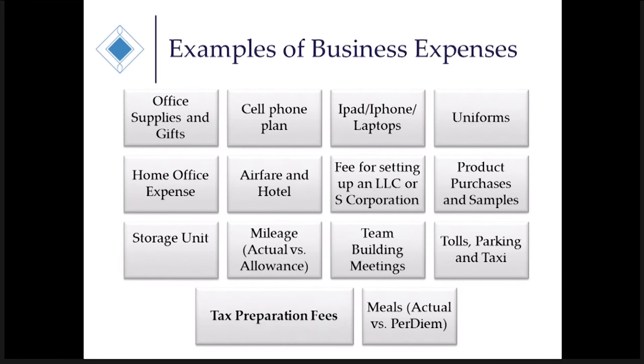Let's go to cell phone plan. The reason this is always a big question is people say they use it for both personal and business. The key is to track and get a good sense of how much cell phone use is for business versus personal. If your bill is $120 a month and you're using it 90% for your doTERRA business, then deduct 90% of that monthly cell phone plan on your tax return.